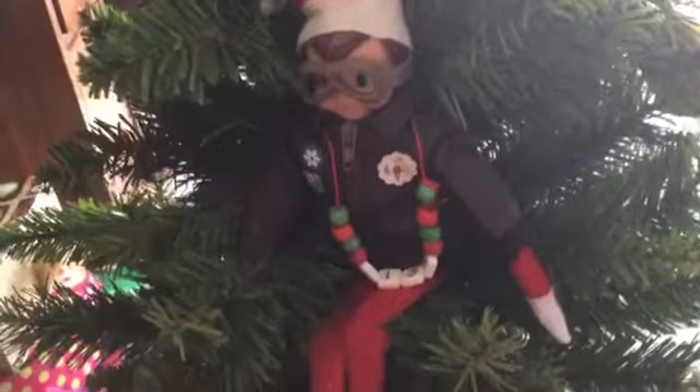My very first Elf on the Shelf fish is hanging out in the Christmas tree. What a silly elf. And that is his jacket he once brought and that's the necklace I made him. He also has the goggles on and his hat.